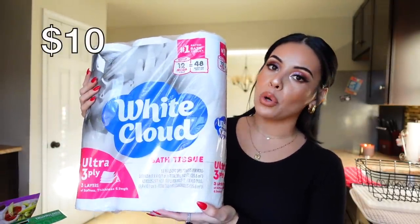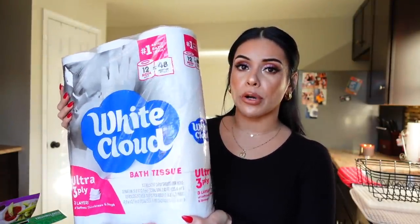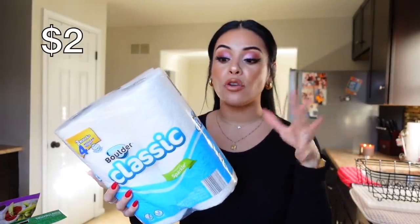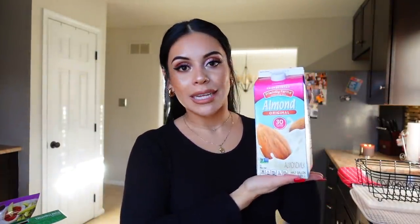First things first, let's start with Aldi. I did get a big roll of toilet paper — this is only ten dollars there, I feel like it's so much cheaper versus Walmart so I always stock up. I also did get paper towels. They normally have the big paper towels for like eight or ten bucks but they didn't have them this time, so I just went with the two-pack.